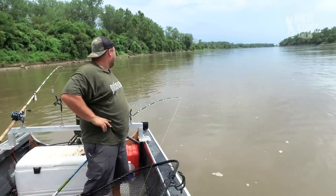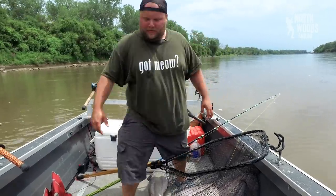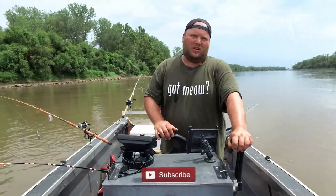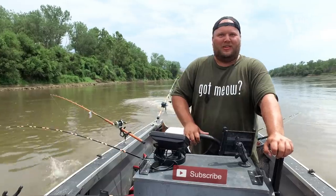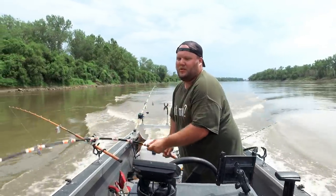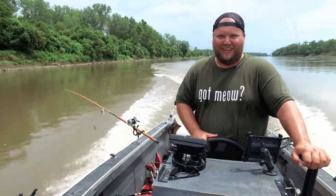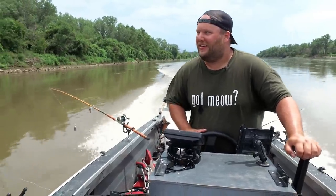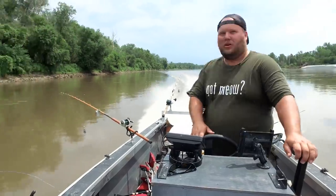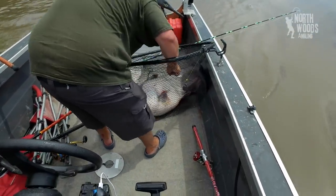Heart's just racing - 180, 190, I don't even know. We gotta motor back up, we gotta tie up to that anchor. We've got 140 pounds of fish in the boat right now - might be a hundred plus. It doesn't even look real - not even close. Get it unhooked, get the rod out of the way. It's so big - hold on, pliers.